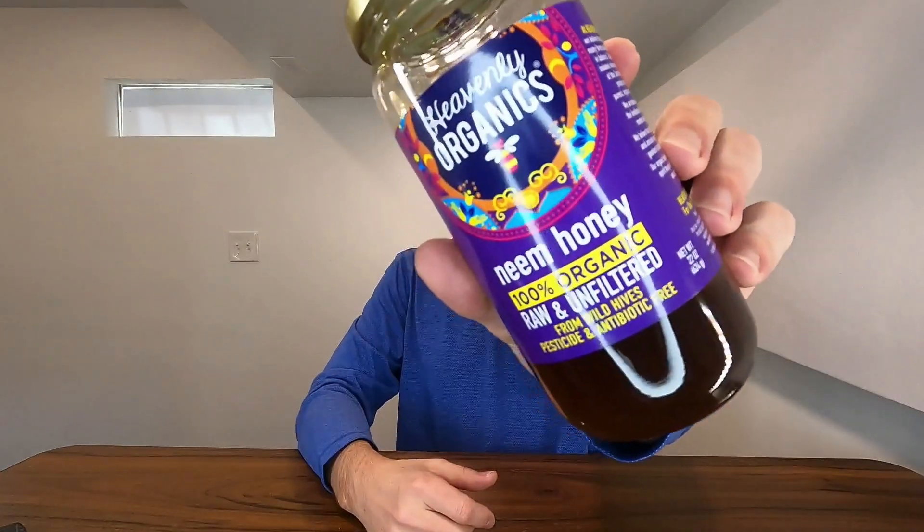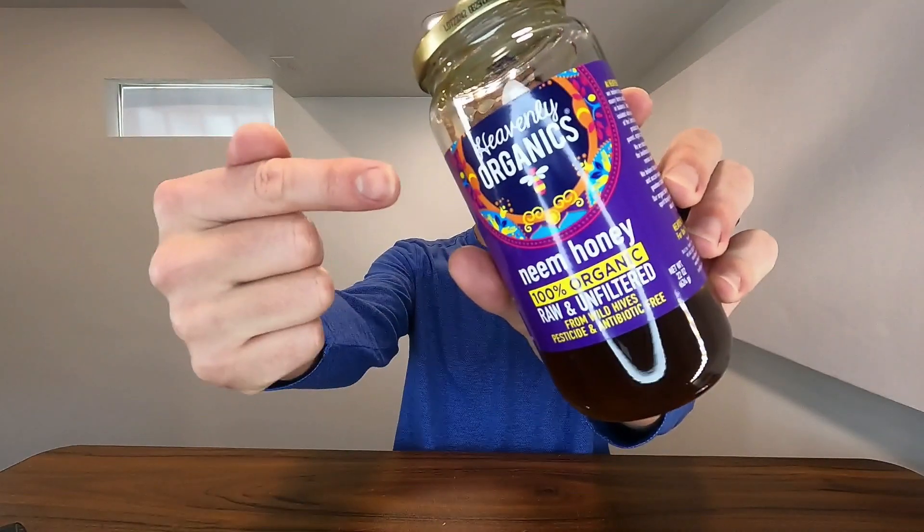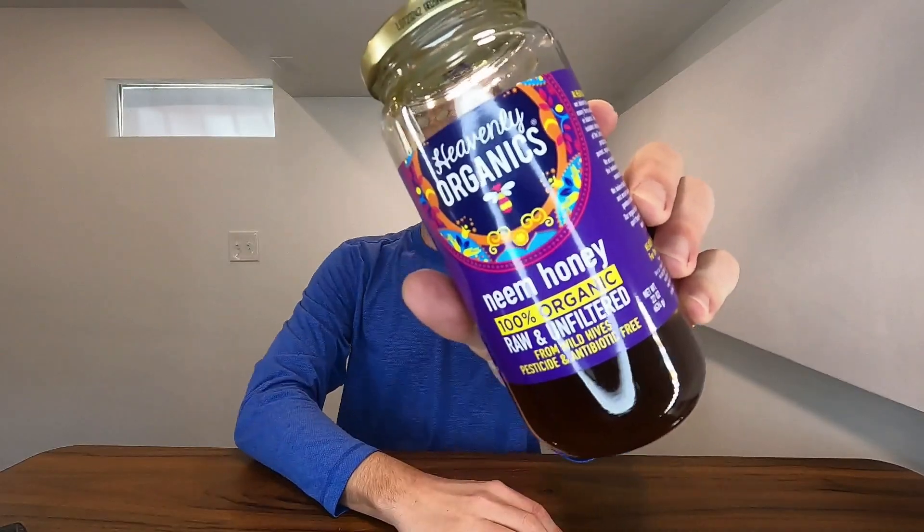I can also use it on breakfast foods — pancakes, waffles, all that type of stuff — and it just tastes fantastic. So y'all definitely go ahead and grab some of that if that's something you're looking for.